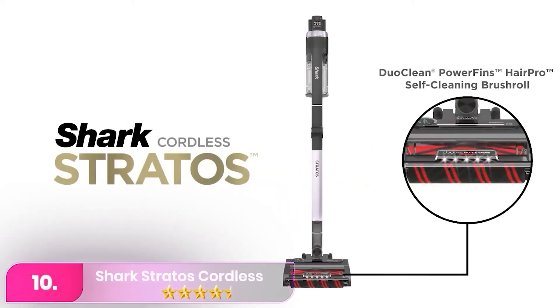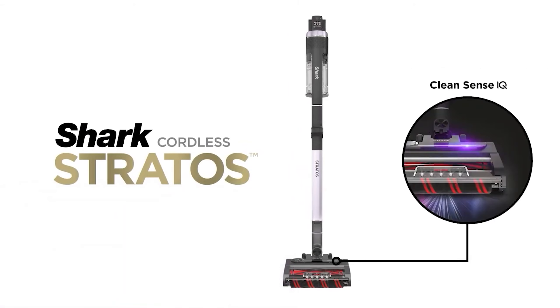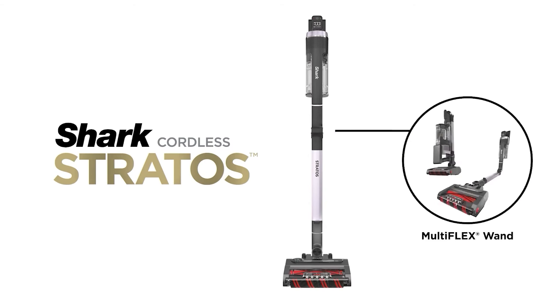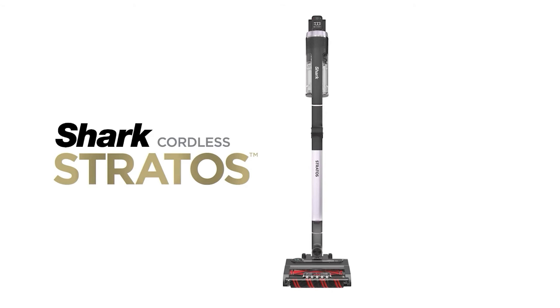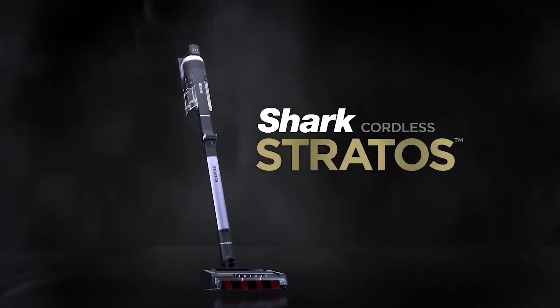Let's start with number 10: the Shark Stratos Cordless. The Shark is a strong mid-range cordless vacuum pick. While bulkier and heavier than the Dyson V15 Detect, it offers an automatic power adjustment system called CleanSense IQ, which boosts suction over debris and an odor-neutralizing cartridge emitting a laundry-like scent.